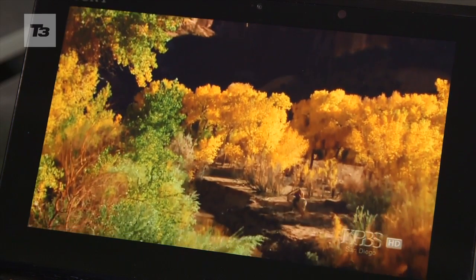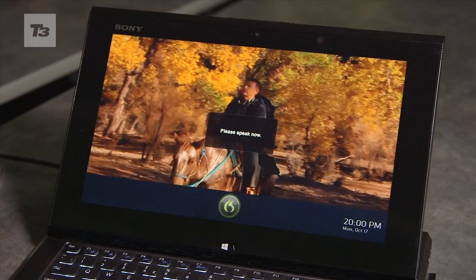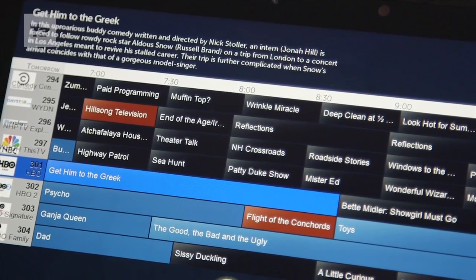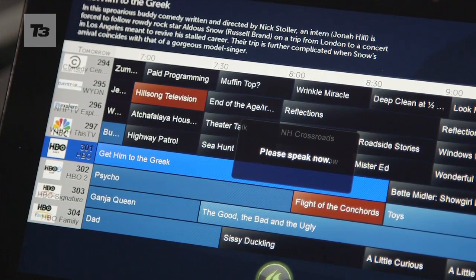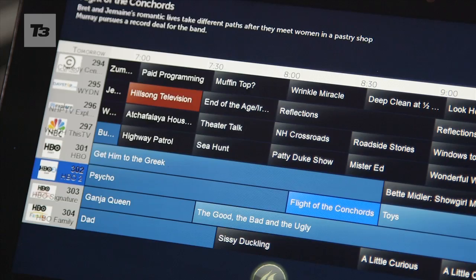You can navigate to programs on air or schedule programs to be watched. You could say 'what's on HBO tomorrow at 8?' and it takes you immediately to tomorrow. Then you could say 'DVR Flight of the Conchords', and it adds that to your video recording to be recorded on your personal video recorder tomorrow.